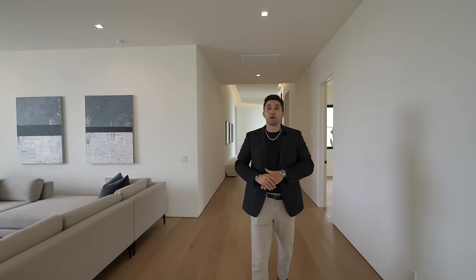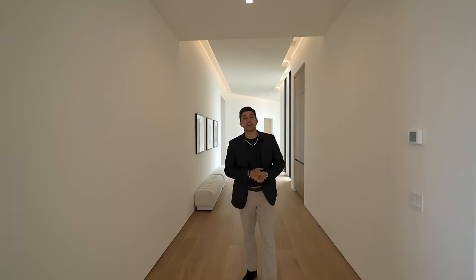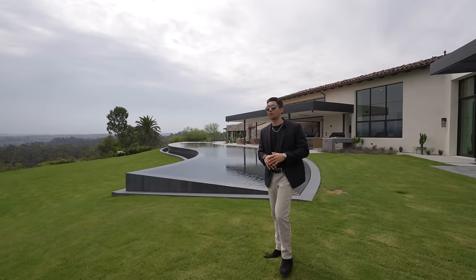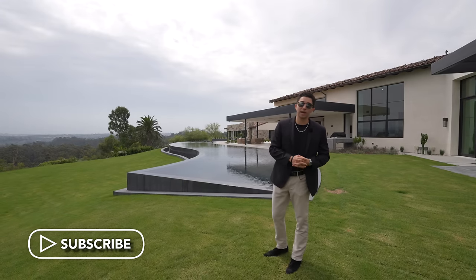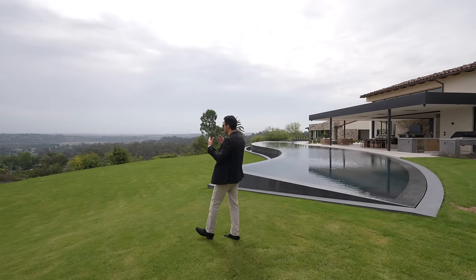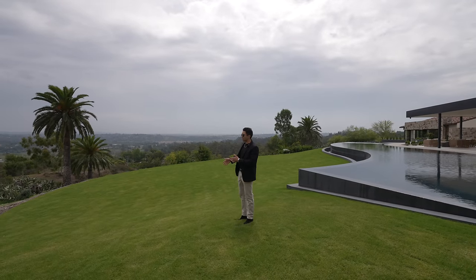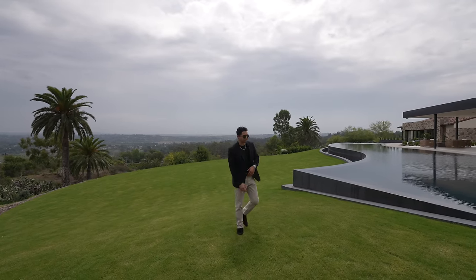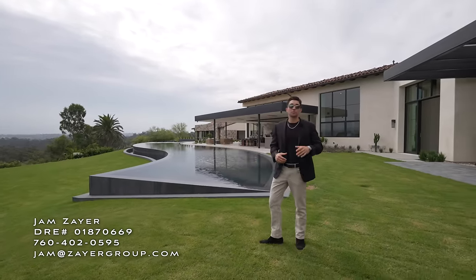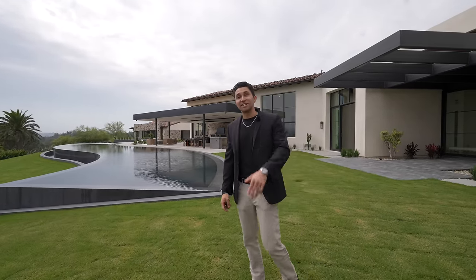That covers the entire main floor of this single-story home — the kitchen, living area, backyard, and guest house. Here's one last look at the drop-down grassy space in the backyard, perfect for playing fetch or running around. A huge thank you to the Jams Air Group for letting us tour their incredible listing. Check out that curved pool — it really doesn't get much better than this out here in Rancho Santa Fe.